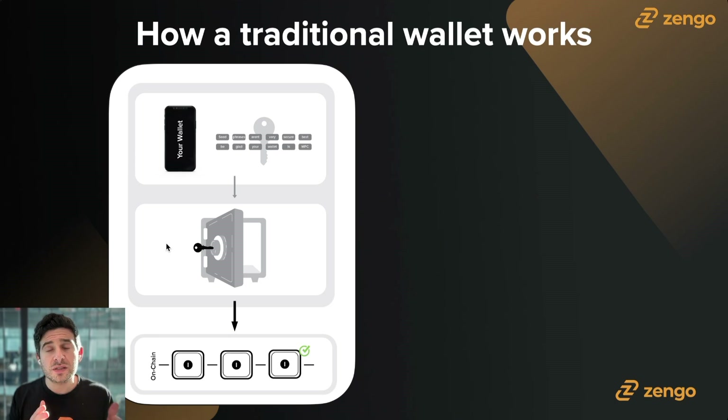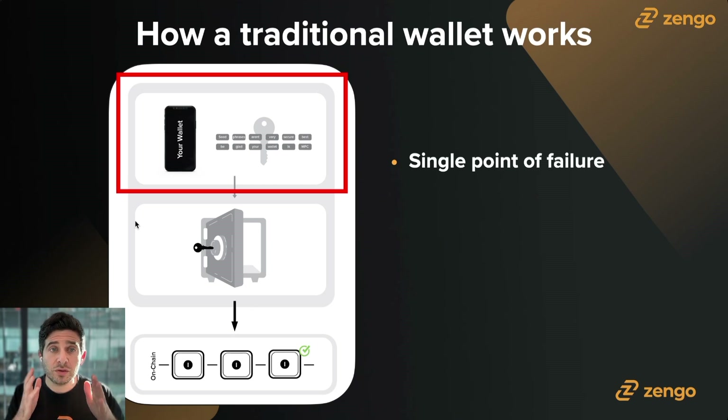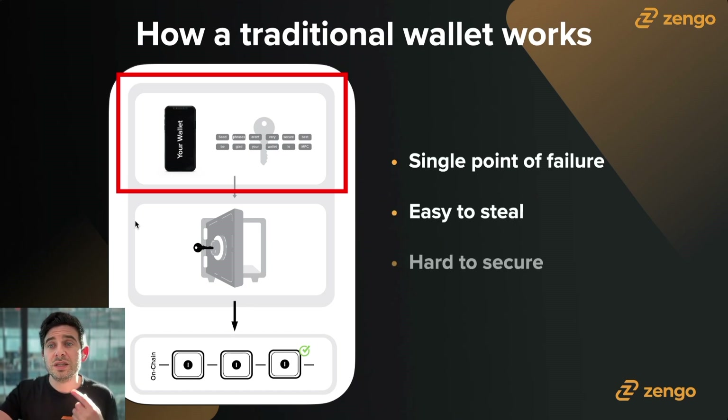Let's talk about how a traditional wallet works and then we'll explain how Zengo works. In a simplified version, you see three steps: step one, your seed phrase and your private key; step two, using that to unlock a transaction; and step three, the transaction is accepted on-chain. Inside of your wallet on your mobile device, you have your seed phrase and you use that to approve things. But the issue is, this is a single point of failure. If you have malware on your device — whether it's your phone or your computer — that seed phrase can get drained, and we see that happening all the time. It's easy to steal and really difficult to secure.